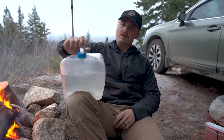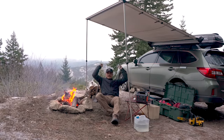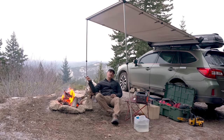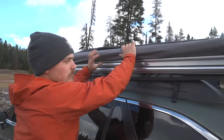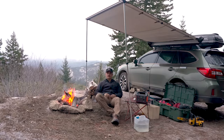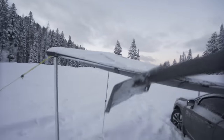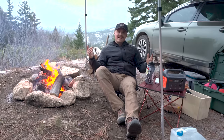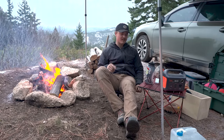Next up is the awning — watch my other video about these if you're curious which one I have. They're great for shade in the summer, and in the winter like right now if it's raining or snowing, as it just started here recently, it's good to keep the snow and weather out.